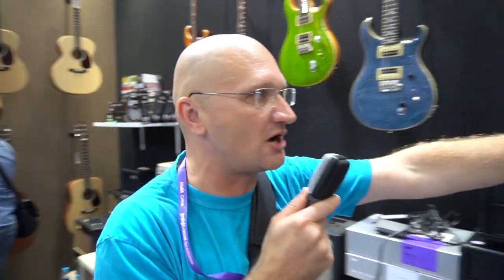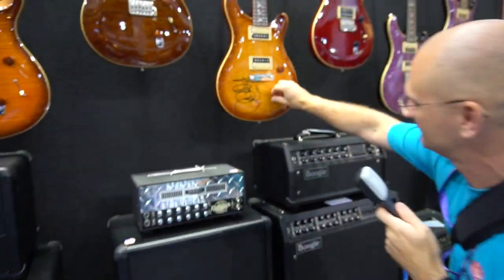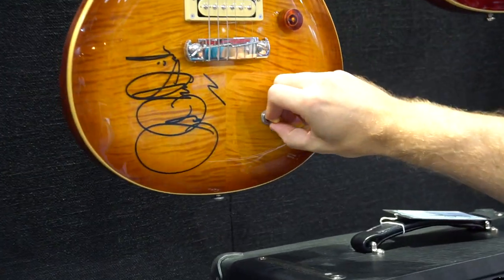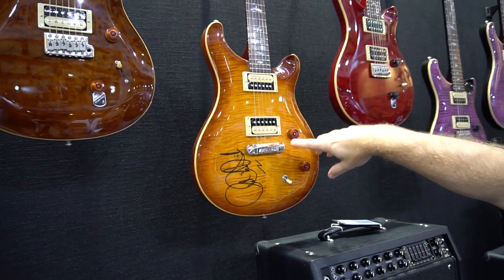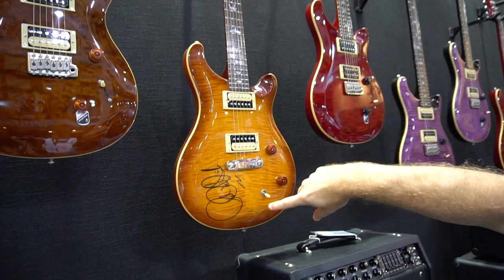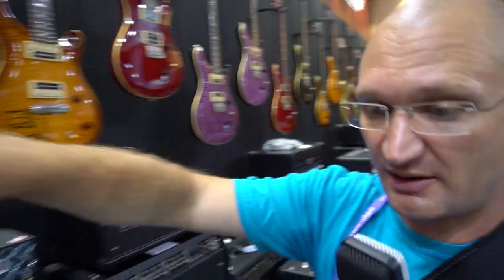If I have a blade switch, I want more positions for out-of-phase or whatever. Toggle right there. And that is also, believe it or not, an SE Standard — it probably doesn't come standard with an autograph by the man himself. But let's look at the green one. That's just awesome.